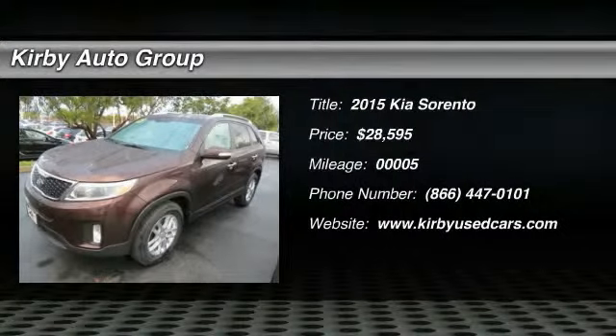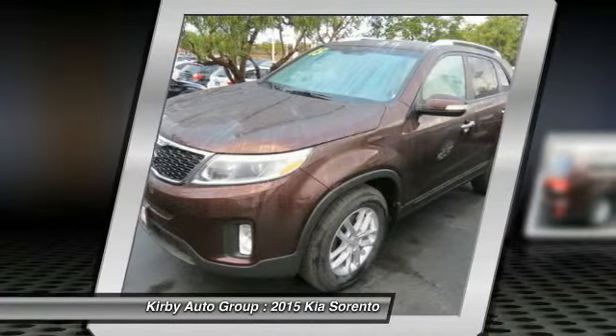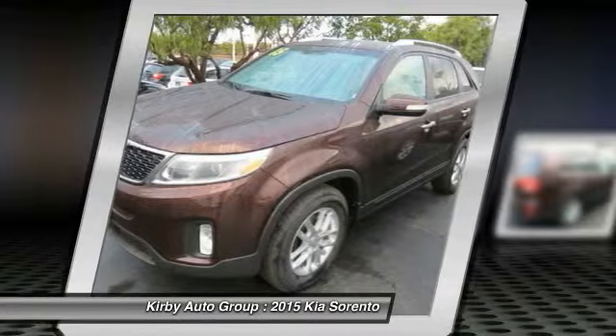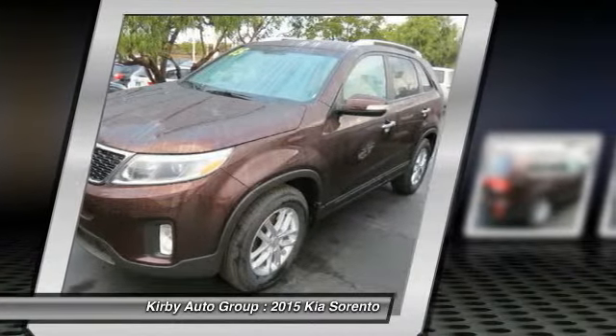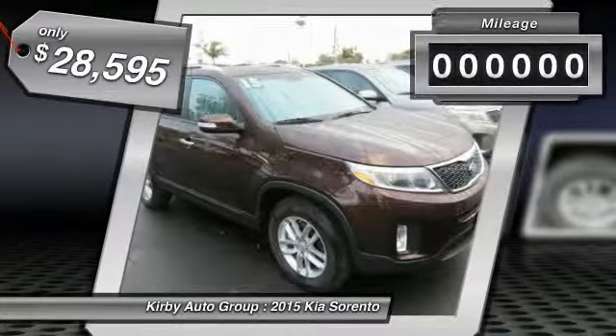The 2015 Sorento — the Kia Sorento is a comfortable riding, powerful, compact SUV loaded with impressive standard features. Take one look at its stylish, sleek design and you'll want to cross over to a Sorento, and it is priced below $30,000.